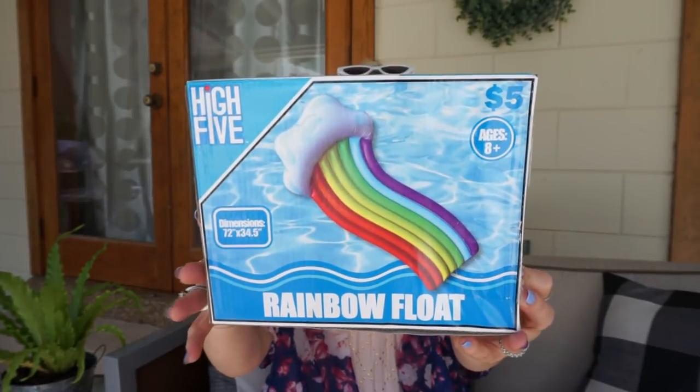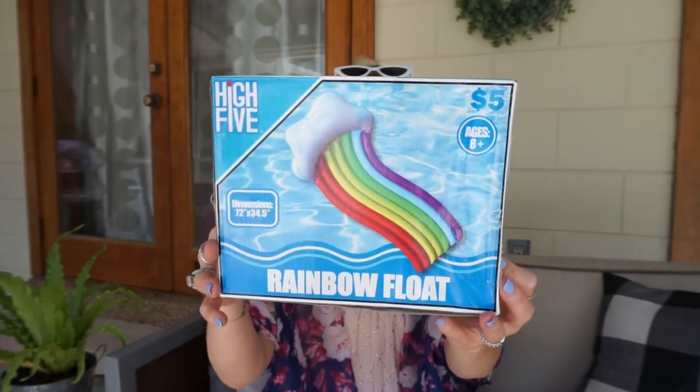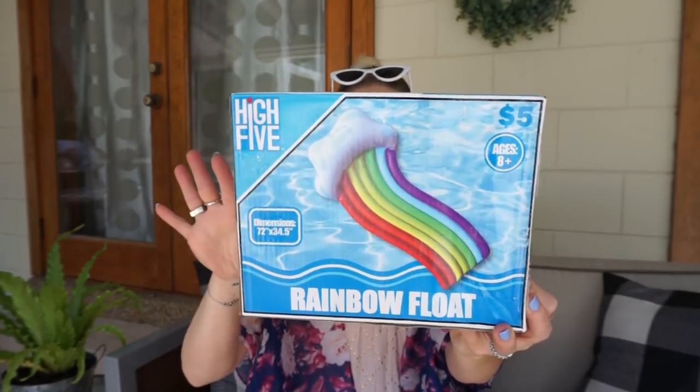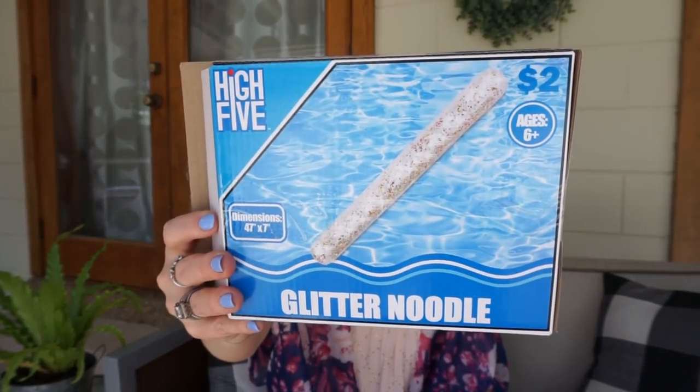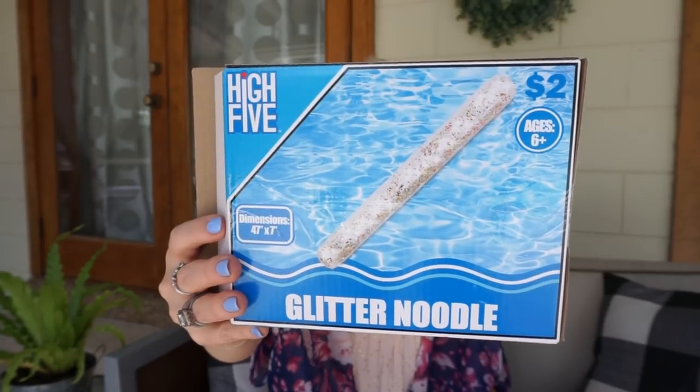I did pick up quite a few of them. The first one I got was this rainbow float — how cute is this? I love this and my daughter loves it too. I just thought it was such an adorable float. I also found this glitter noodle — how cute is this? I just love the idea of it, and this was only $2.